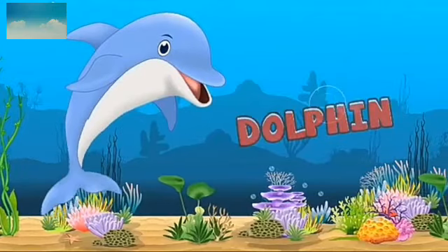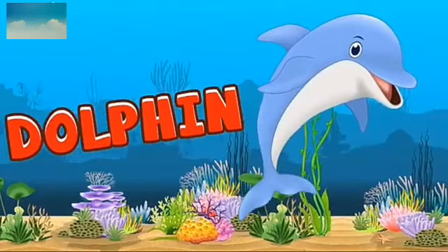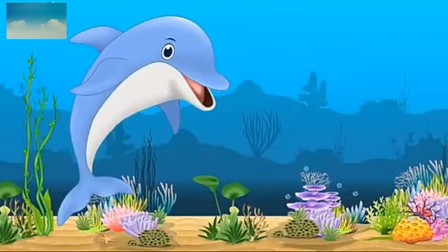This is dolphin. D-O-L-P-H-I-N. Dolphin. Dolphin is friendly with humans — they can obey humans' orders.